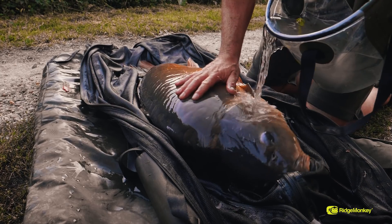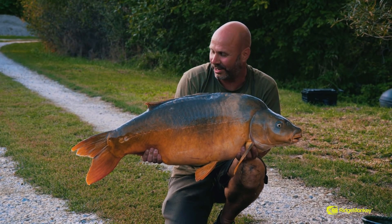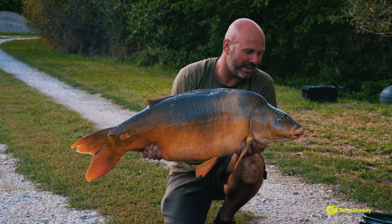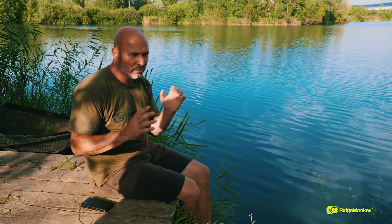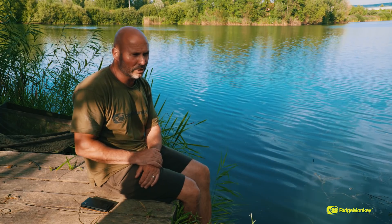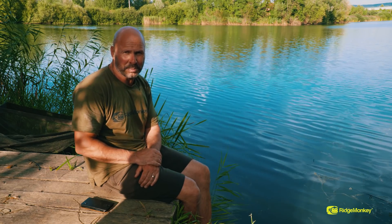They are definitely getting bigger - 46lb and 12oz, lovely solid fish, pulled my arms off. They're so strong in here it's unbelievable. I just don't know what to expect next. Tactically I've made some changes - I started off with big hook baits and size 2 hooks to try to avoid smaller carp. It became obvious there was a lot of fish in the area and I just wasn't getting the bites, so I went back to my old faithful the Ronnie Rig, got three rods out on it, and it was the right move. Straight away I started getting bites. I had to plough through a few smaller fish, some as small as 10-15lb, but it's all paid off. I've got the bigger fish now.